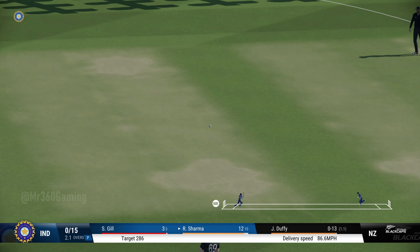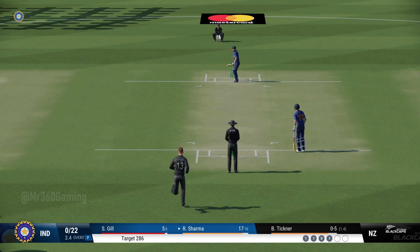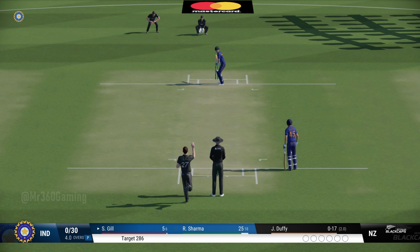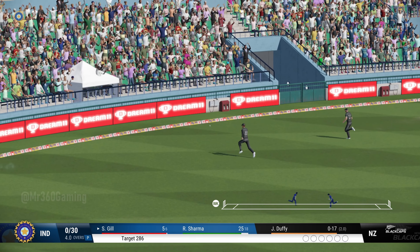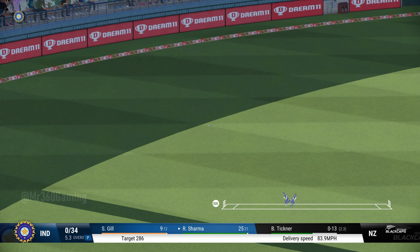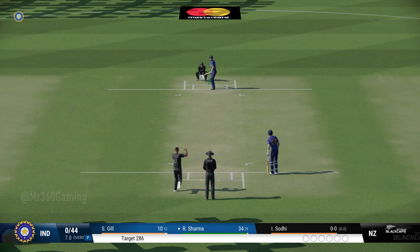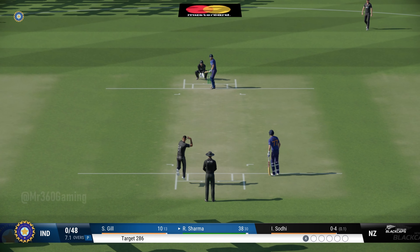Nice shot, run's possible. Massive edge, misses everyone and that's racing away. Got the head right in line with the ball — a beauty. Perfectly timed. That was a boundary the moment the ball left the bat. Perfect technique and placement. Absolutely nailed it. Good shot, found the gap with ease.